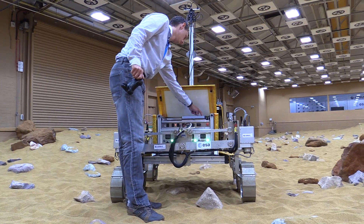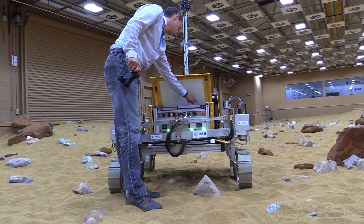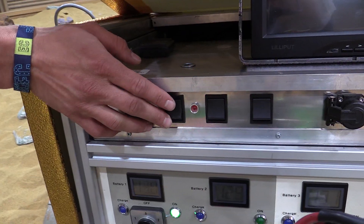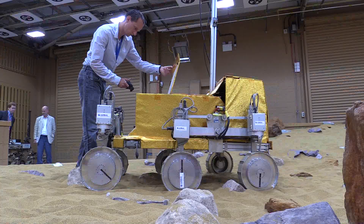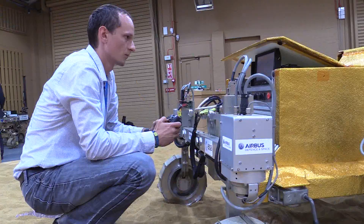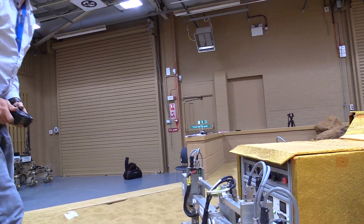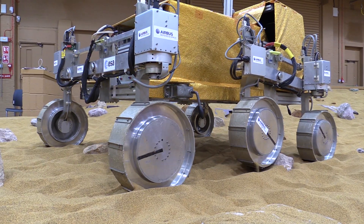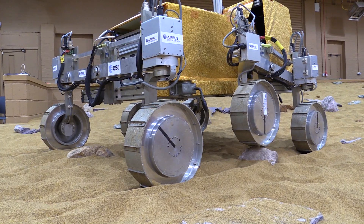Curiosity is a machine to look at the past environment of Mars. The ExoMars rover is going to go with a very particular purpose — it's looking for signs of past or present life. In particular, it's going to be looking for them underneath the surface of Mars, using a drill that will drill into the surface up to two metres deep to get samples to be analysed for those organic compounds that might be telltales of life in the past or even now.